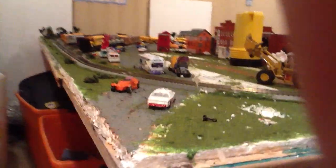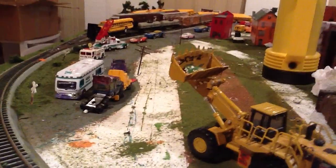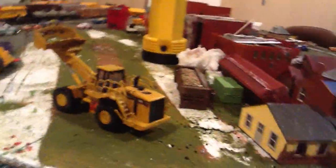Okay, today is July 25th, 2012. Here's a layout update. My layout was almost destroyed by one of my friends. He liked to destroy stuff, but I fixed everything quickly.